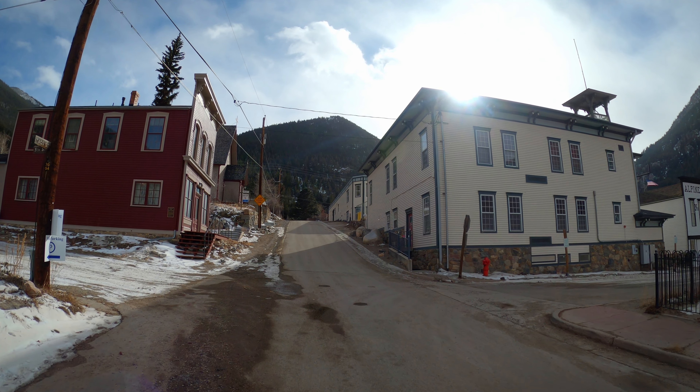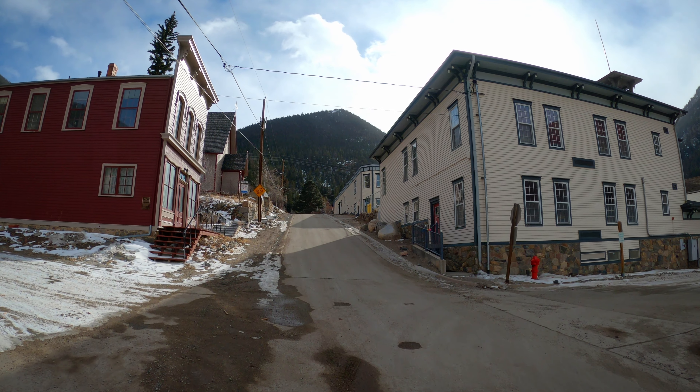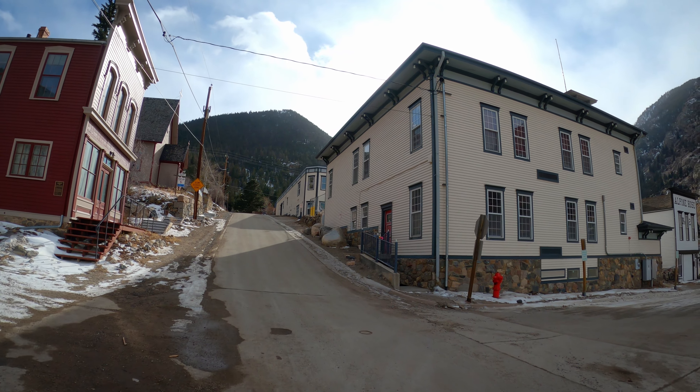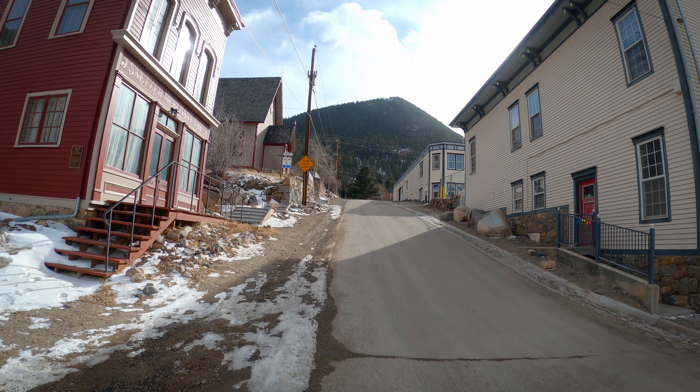25 degrees, negative 3 degrees Celsius. It is about 3 o'clock in the afternoon. And Georgetown is a historic place.